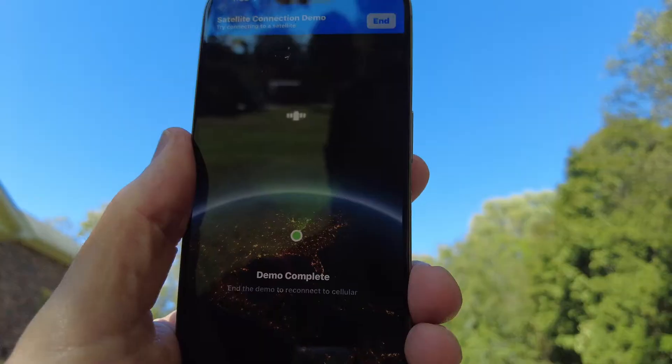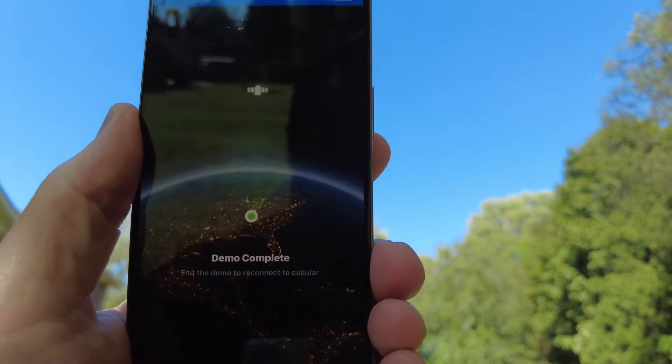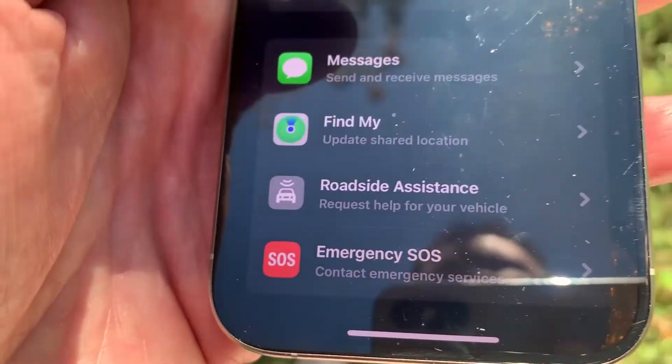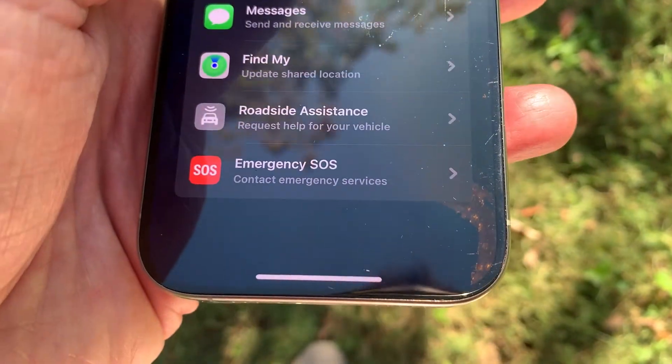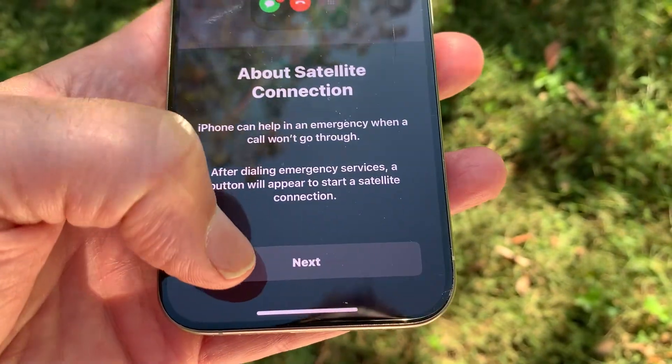You'll need an unobstructed view of the sky and you'll be instructed to line up your phone with a satellite above you. If the connection is made, you'll see options to send iMessages, contact emergency services, and call for roadside assistance.